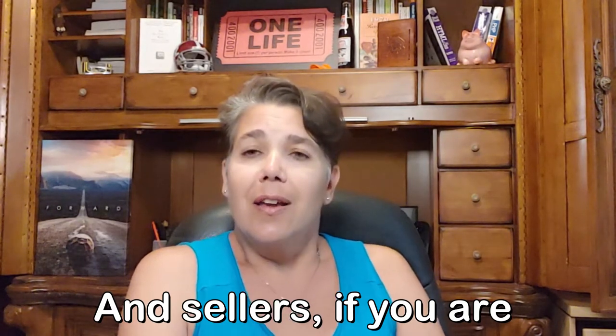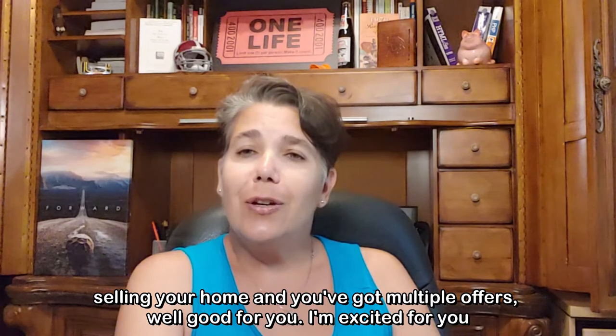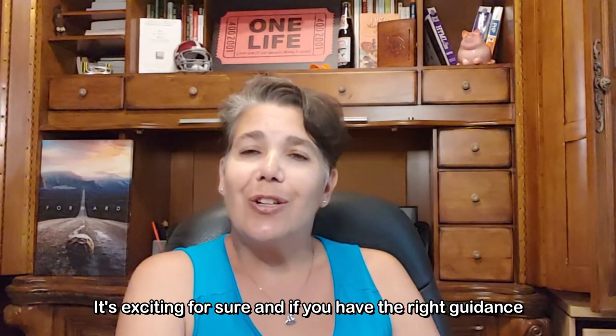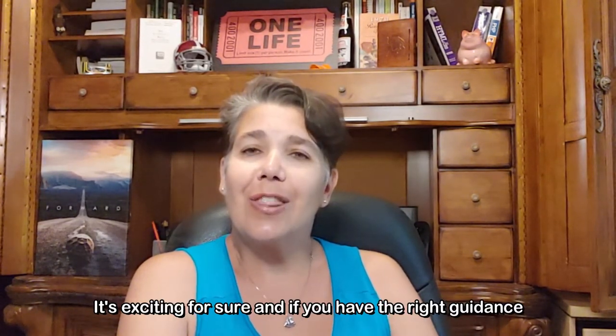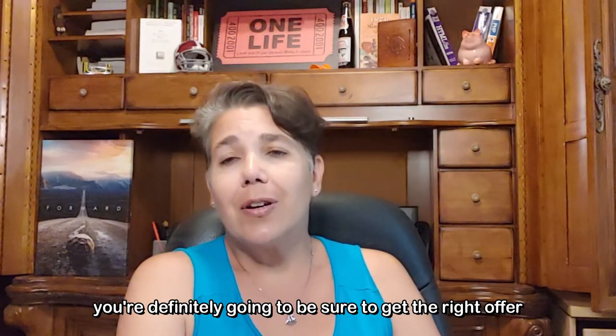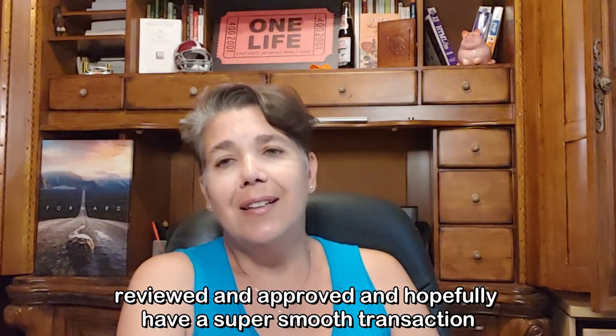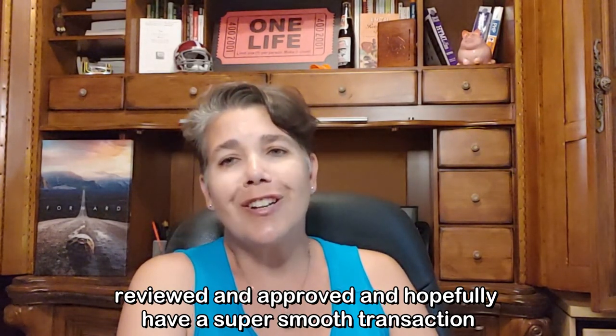And sellers — if you are selling your home and you've got multiple offers, good for you! It's exciting for sure. If you've got the right guidance, you're definitely going to get the right offer reviewed and accepted and hopefully have a super smooth transaction.